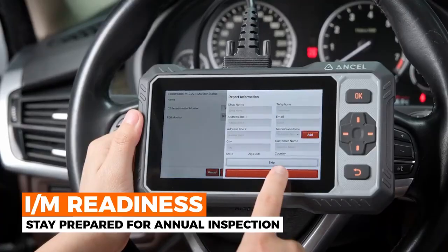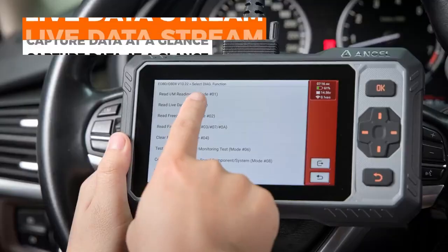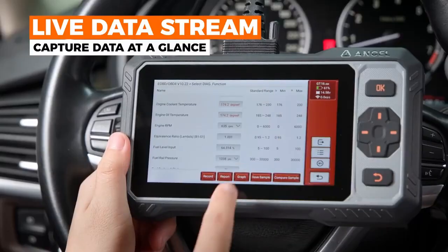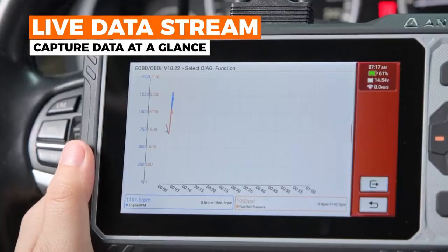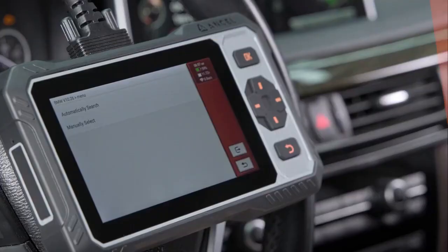It's perfect for users who want a scan tool that reflects real-world performance and reliability. Whether you're a mechanic or a tech-savvy car owner, this tool delivers precision diagnostics and coding functions that rival premium brands. It's one of the top 5 OBD2 scanners this year, especially for those who value versatility and depth.